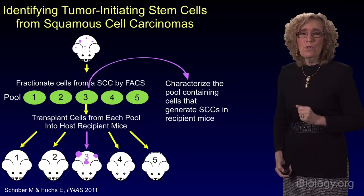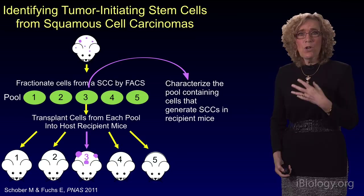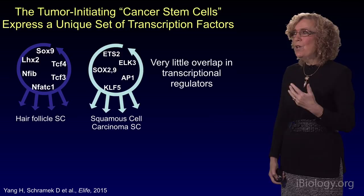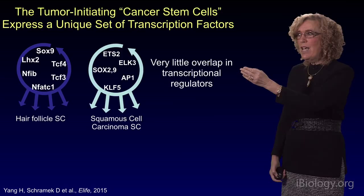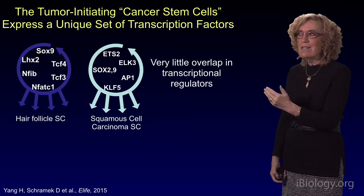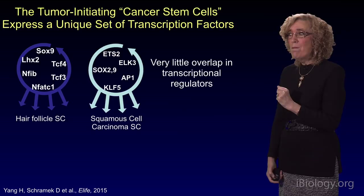That told us that we had a so-called cancer stem cell. What does it look like? We learned that the cancer stem cells produce a new set of transcription factors that are different from the normal stem cells. The cancer stem cells produce ETS2, ALK3, AP1, KLF5, and SOX2 and SOX9, whereas the normal hair follicle stem cells produce SOX9, TCF4, TCF3, NFATC1, NFIB, and LHX2. There is very little overlap in the transcriptional regulators between the hair follicle stem cells and the cancer stem cells.